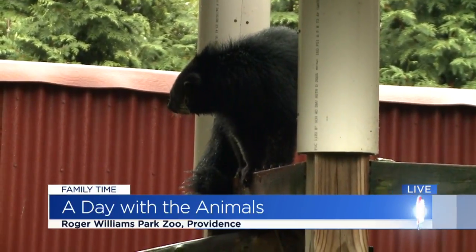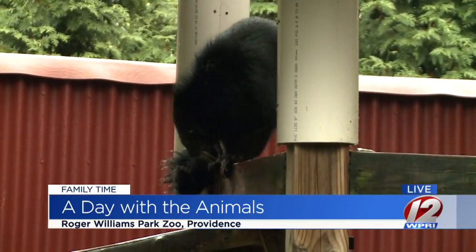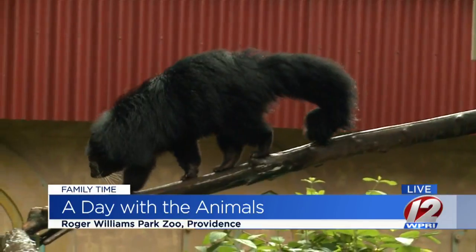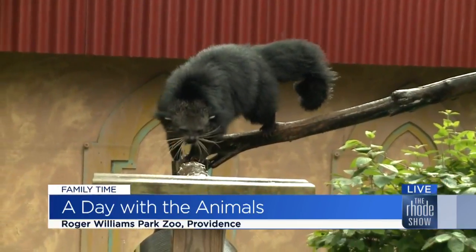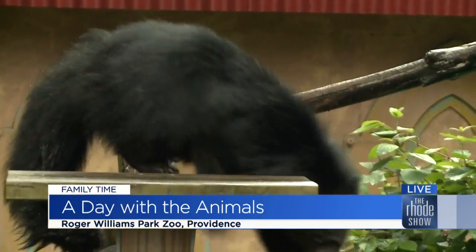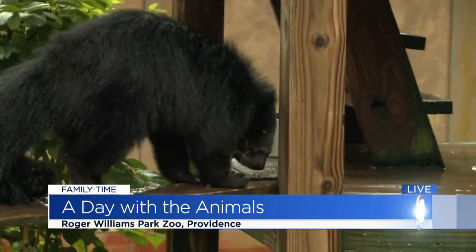Now we're seeing one of them right there. Who is that? So that is Ricky. He's our male and he's been with us for a number of years and we have a breeding pair. They are vulnerable due to habitat destruction, poaching and whatnot. So they're part of a national breeding program and we're hoping for baby binturongs to come. We thought maybe he had a little bit of stage fright, but he has emerged.